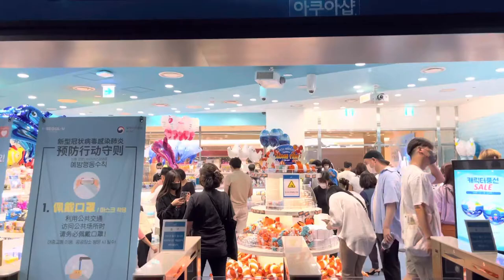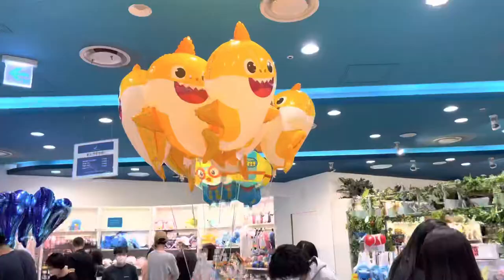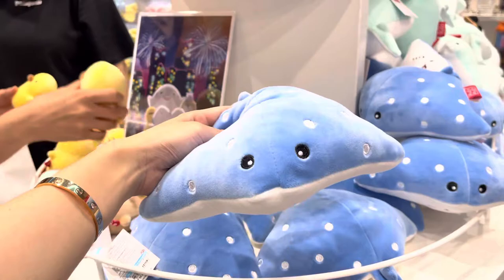I finished looking at the aquarium, so I'm going to go into the shop. They have balloons, Nemo stuffed animals, and so many stuffed animals. So cute!